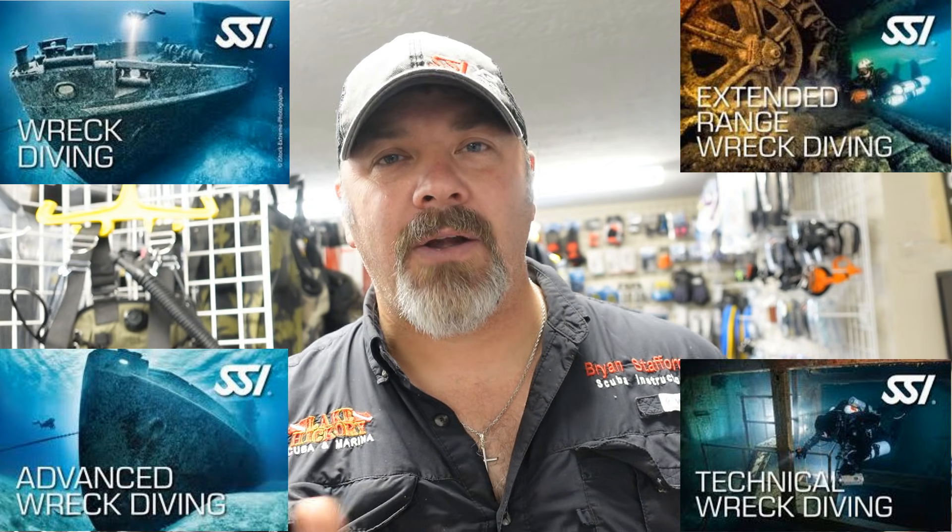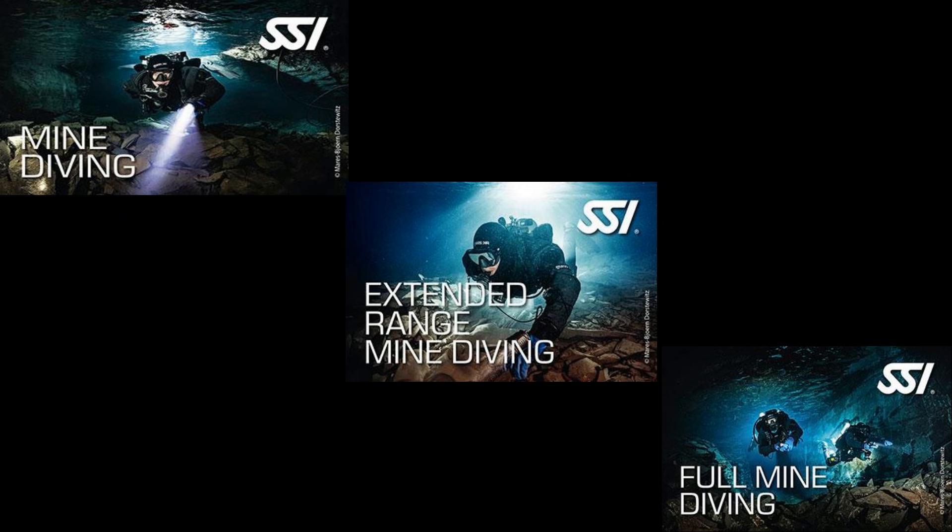Now we need to talk about the extended range overhead diving programs, starting with extended range wreck diving and technical wreck diving. These are continuation programs from both your recreational wreck diving and your recreational advanced wreck diving — we're simply putting you into decompression, and you'll gain depth and time ratings. Next are the extended range mine diving, mine diving, and full mine diving programs. This is a slightly different type of environment than a shipwreck, cavern, or cave. It's a great transitional program because as we explore new areas, we're going to be going into decompression, spending more time, and even going deeper in some flooded mines. There is a training progression for mine diving just like there is for the wreck diver program.